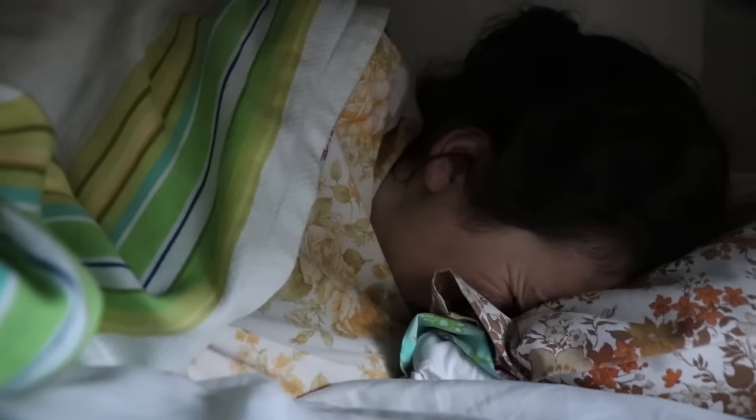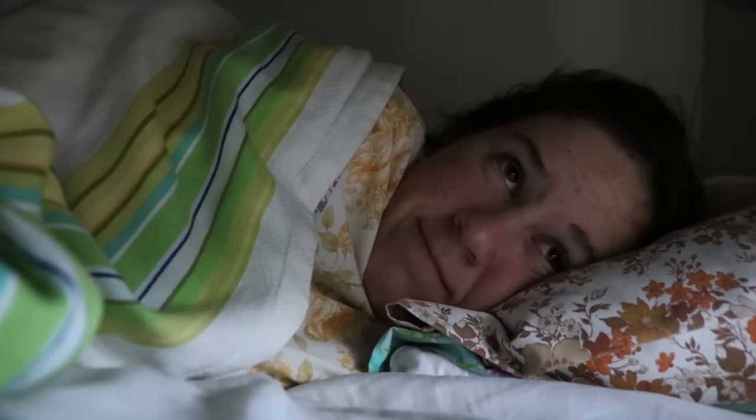Hey Honey Bunches and welcome to a very HBOT style of Vlogmas. I'm going to try and do 24 or 25 days of vlogging in a very detailed and concise manner.